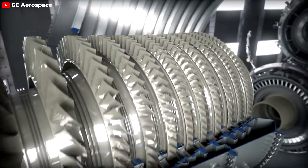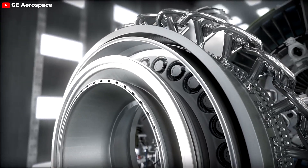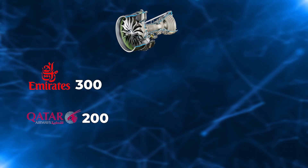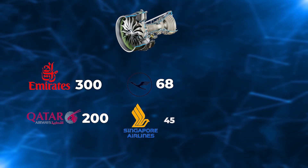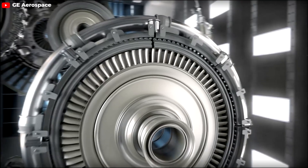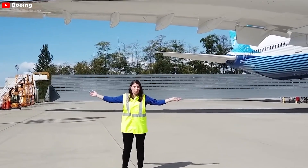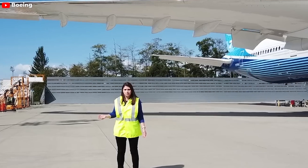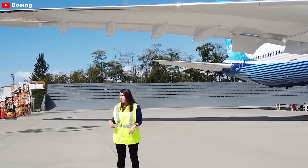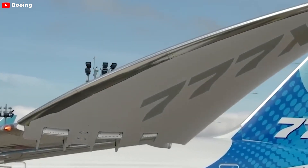These remarkable advancements of the GE9X engine have led to strong demand in the aviation market, with General Electric securing orders for more than 600 engines from top airlines around the globe. Emirates is at the forefront with a purchase of 300 engines, closely followed by Qatar Airways with 200, Lufthansa with 68, Singapore Airlines with 45 including spare engines, All Nippon Airways with 40, and British Airways with 36. It's important to note that the GE9X has been selected as the sole engine option for Boeing's 777X aircraft series, meaning airlines choosing the 777X have no alternative engine choice. This exclusivity highlights the engine's unique capabilities, as it is specifically tailored to complement the 777X's design and performance requirements.